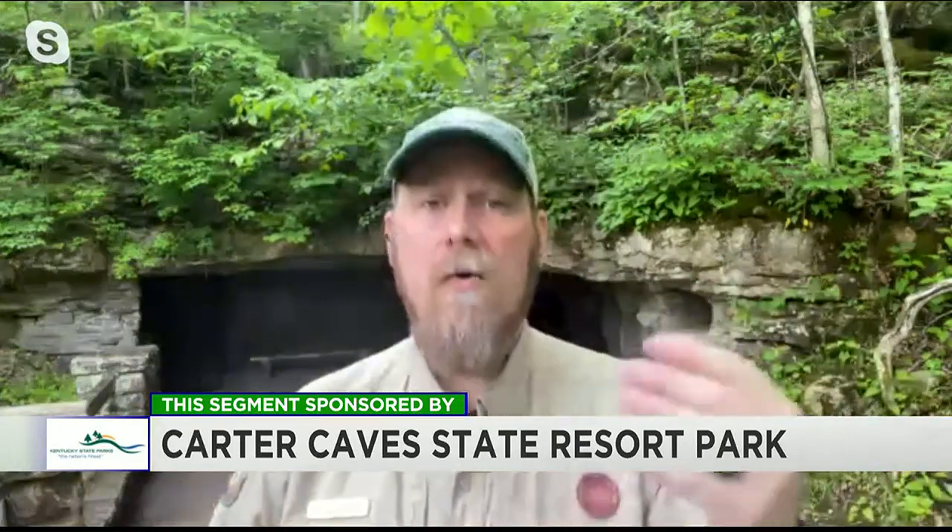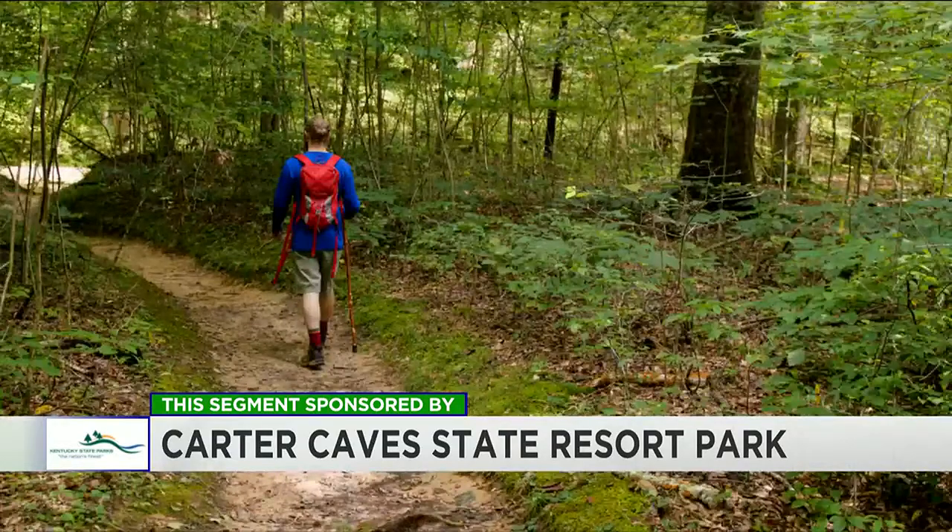And you have hiking trails, too, don't you? Yes. Believe it or not, I got here at 7 a.m. this morning and I've been working on trails already. We maintain nearly 30 miles worth of hiking trails here, both multipurpose — meaning equestrian trails and mountain biking trails — but we also have a lot of foot trails as well, which is what we were working on this morning.